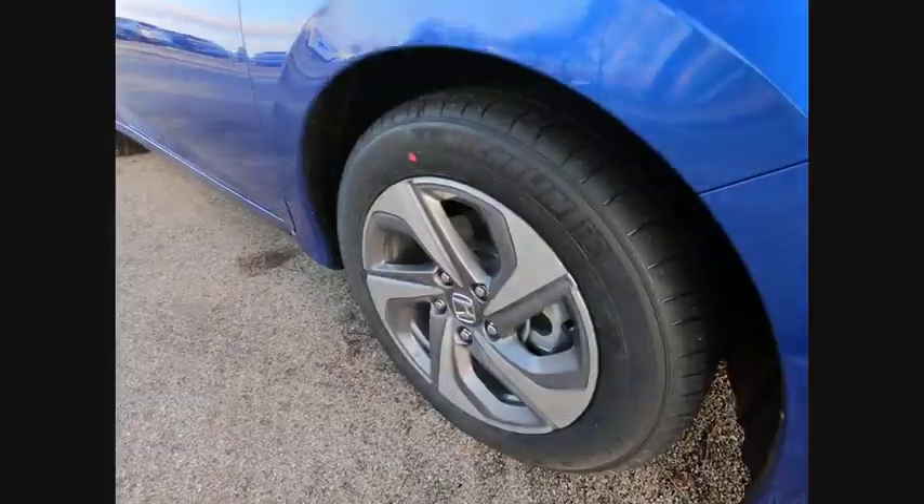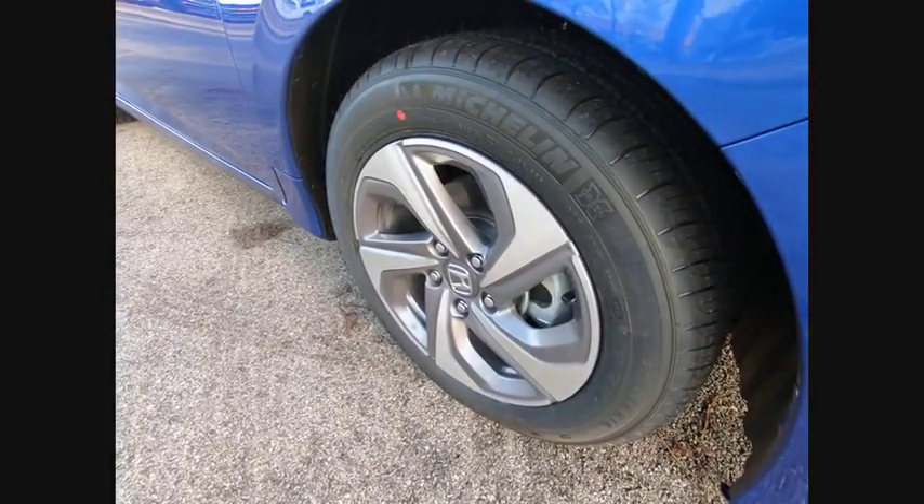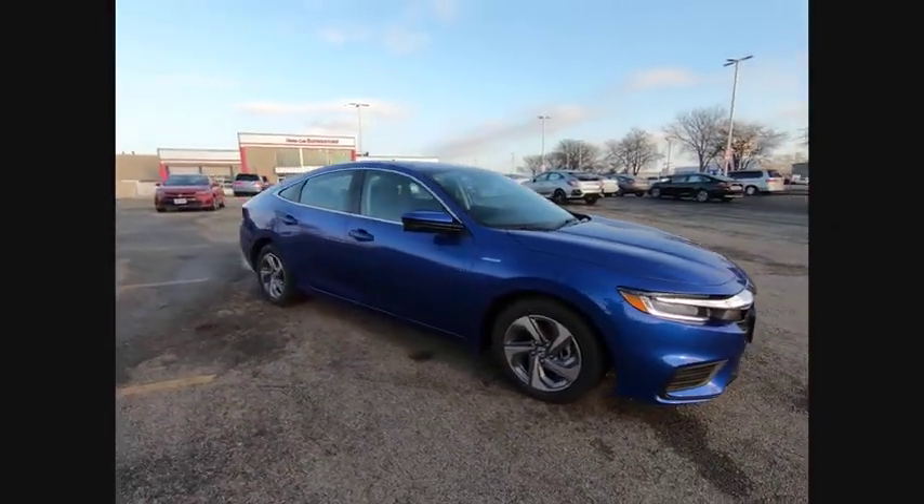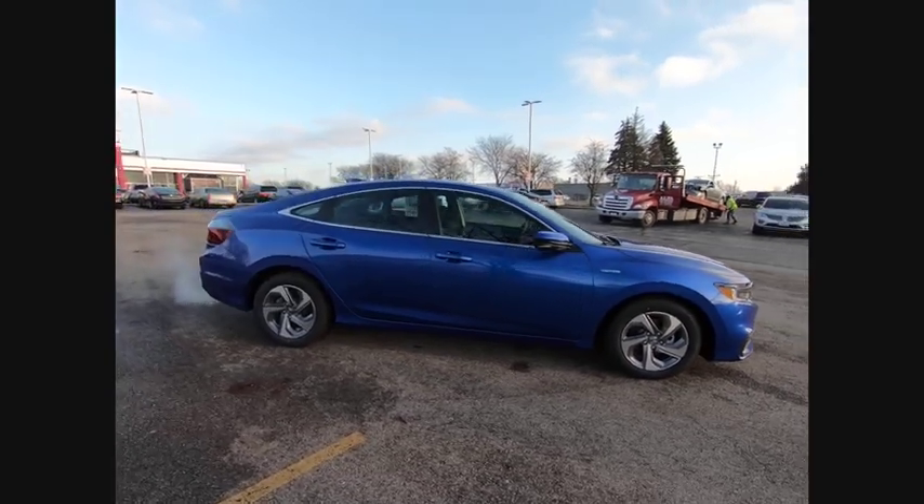Come test drive the 2020 Insight. 40 miles per gallon. Smooth ride. Performance. Exterior. Interior. Honda Insight has it all.